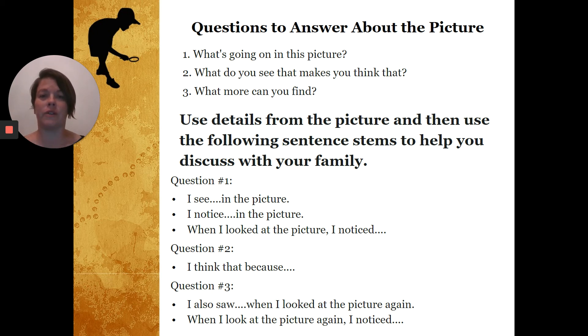I wonder why they're holding up those cameras. Those are some questions you can talk about with your family. Come back on Friday to see what the caption is and to get a little more detail about what's in that photo. Have a great night, everyone.